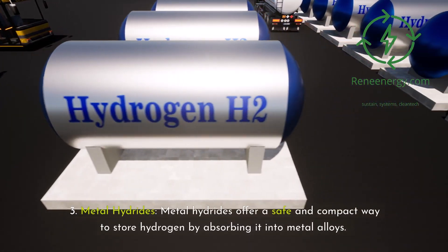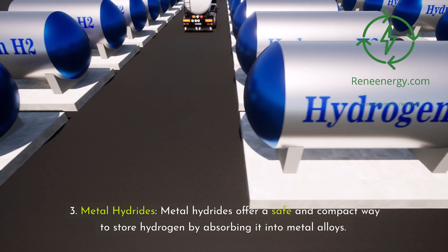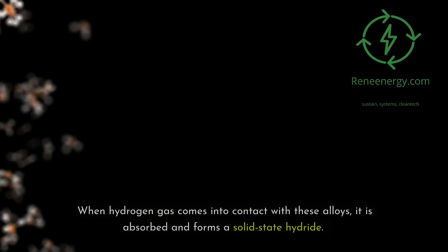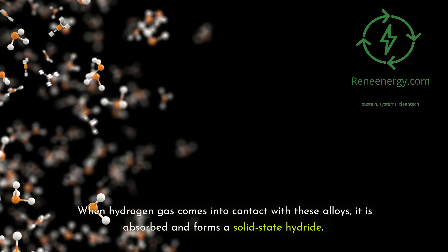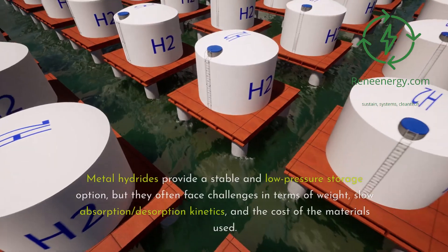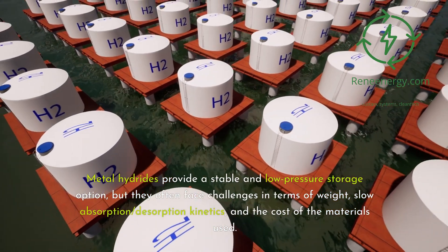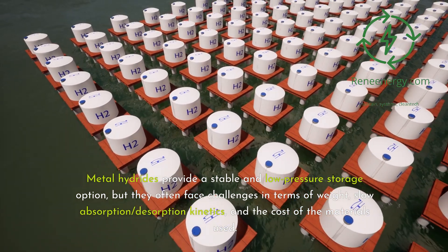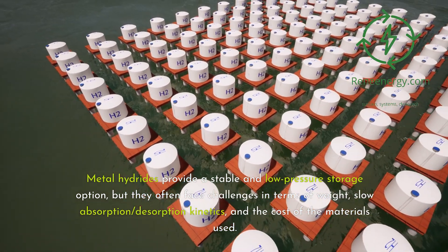Third, metal hydrides. Metal hydrides offer a safe and compact way to store hydrogen by absorbing it into metal alloys. When hydrogen gas comes into contact with these alloys, it is absorbed and forms a solid-state hydride. Metal hydrides provide a stable and low-pressure storage option, but they often face challenges in terms of weight, slow absorption/desorption kinetics, and the cost of the materials used.